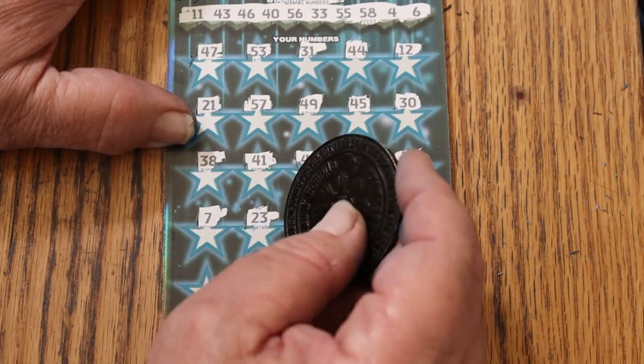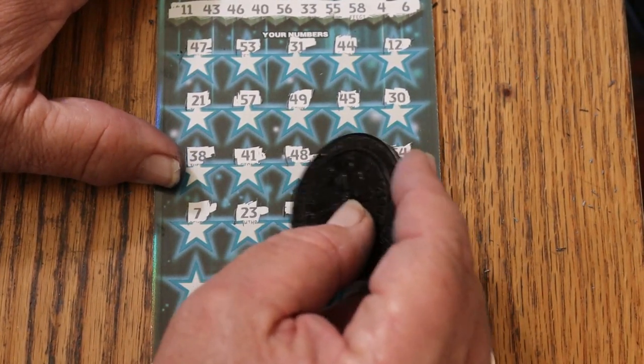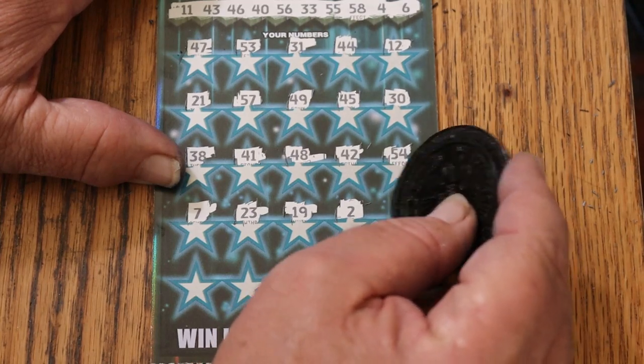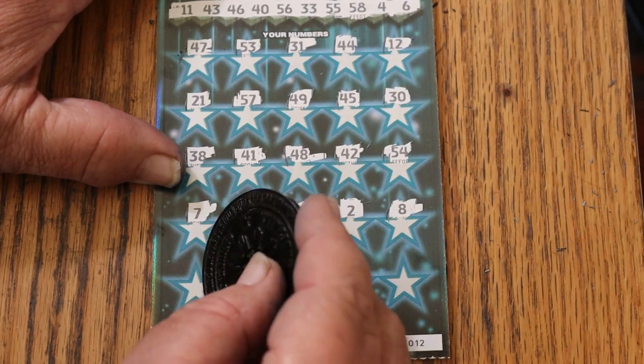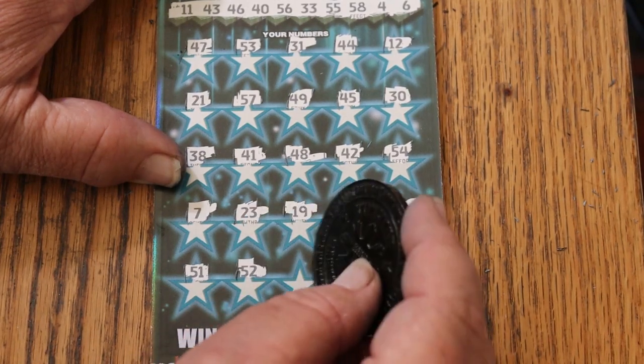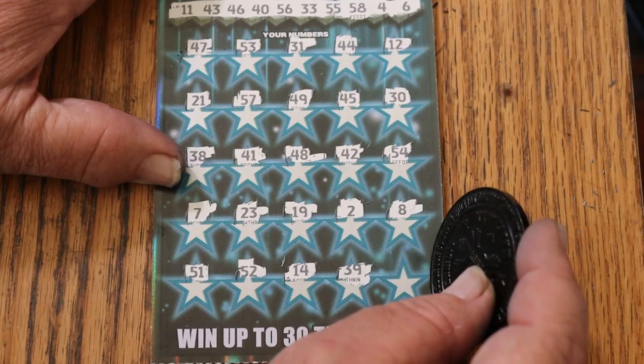CJ's 7, 23, 19, 2, LV's 8, 51, 52, 14, 39, and 13. Nothing on the bottom.